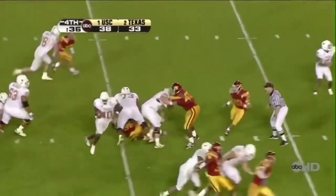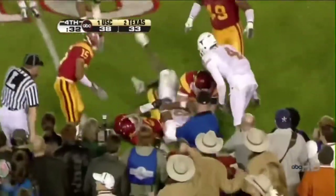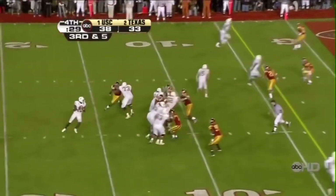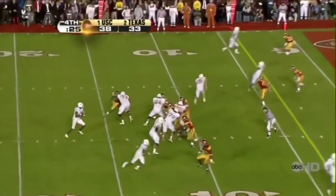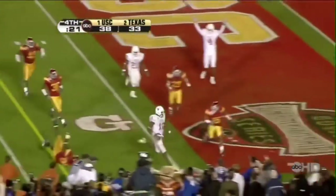Gonna run it. Gets inside the 10 to the 9, and the clock keeps going. 30 seconds. Trojan defense now — to preserve the streak. Incomplete. That was a good defensive play. He's going for the corner. He's got it.